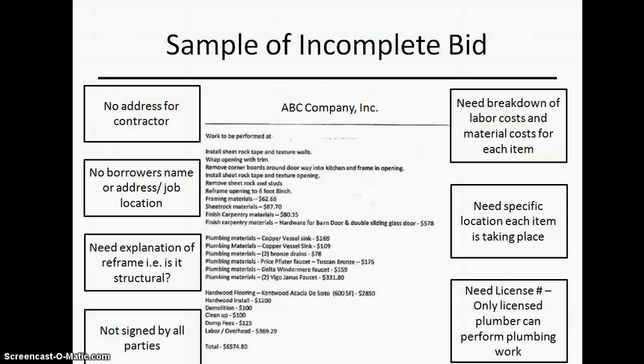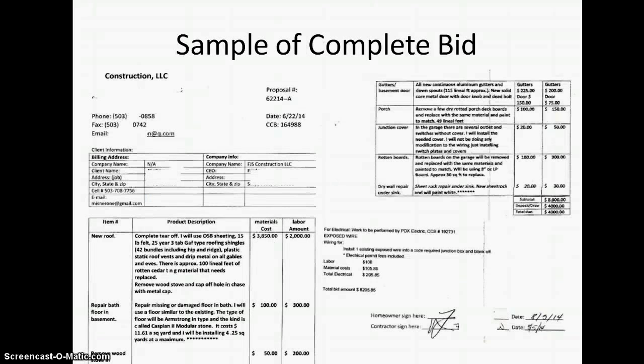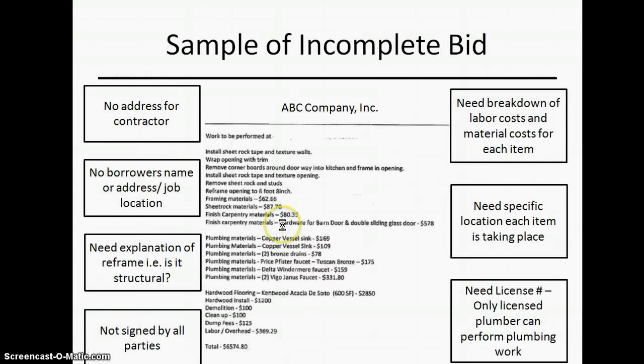Here's a sample of a complete bid. That's a bad bid. Here's a good bid — you can see how everything is broken down: materials, exactly what you're doing, a new roof, exactly what you're doing, the material cost, and the labor cost. That's a good bid. The bad bid doesn't tell us what you're doing — something vague like 'wrap opening with trim.' This is the biggest holdup on a lot of the 203k loans that we do.